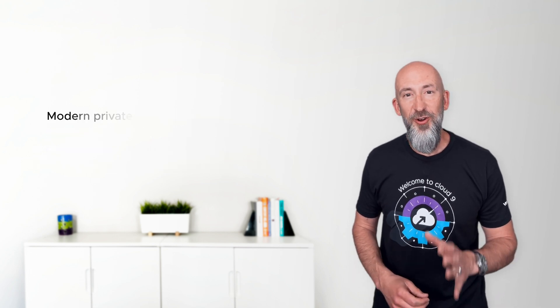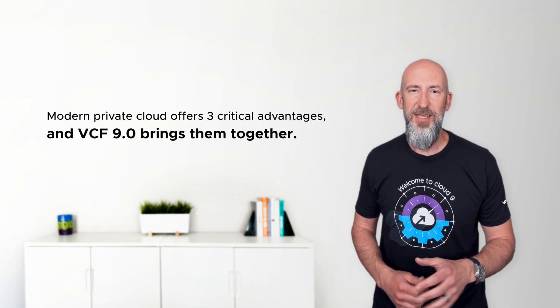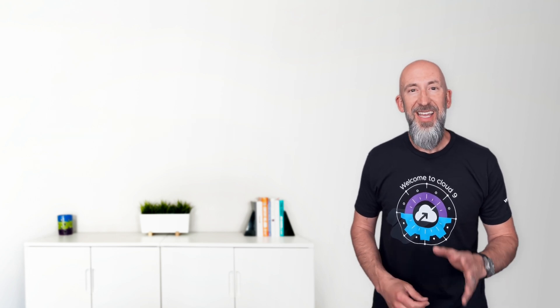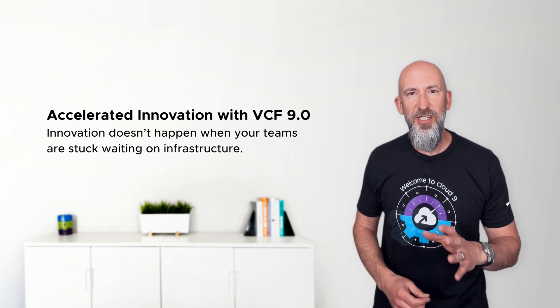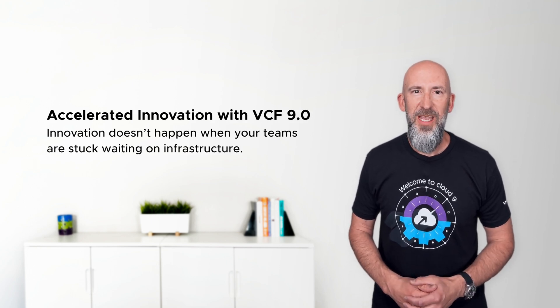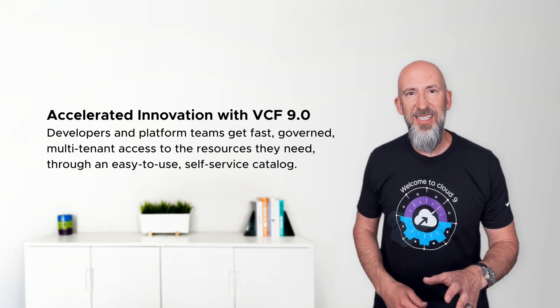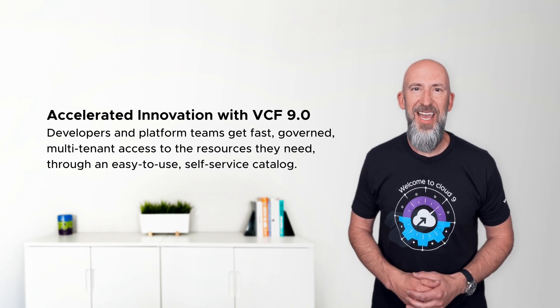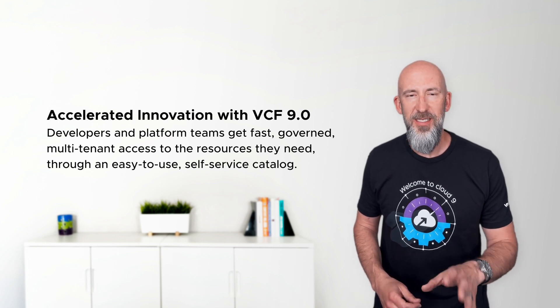Here are three critical advantages that define modern private cloud, and VCF 9.0 brings them together. First, accelerated innovation. Innovation doesn't happen when your teams are stuck waiting on infrastructure. With VCF 9.0, developers and platform teams get fast, governed, multi-tenant access to the resources they need through an easy-to-use, self-service catalog.